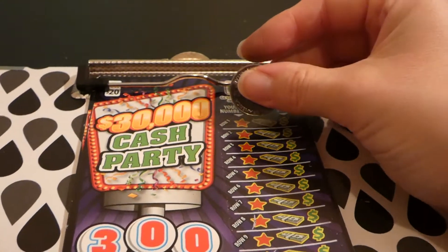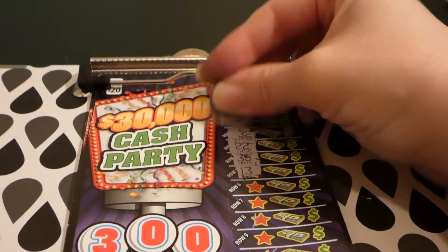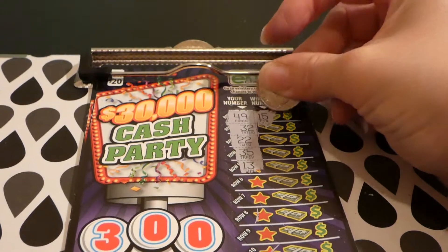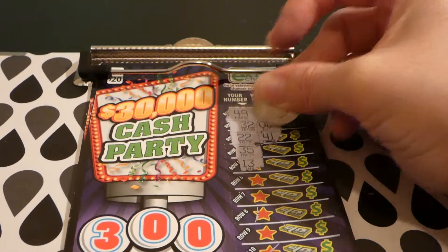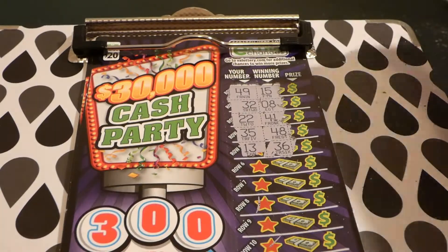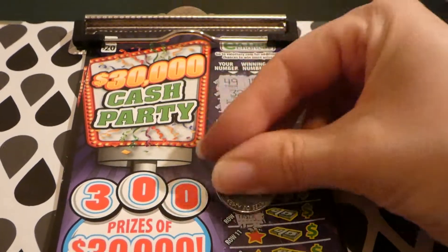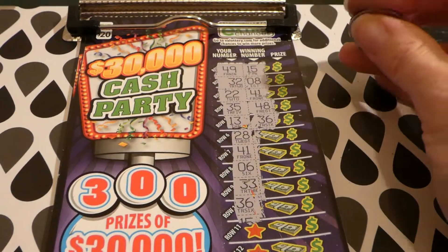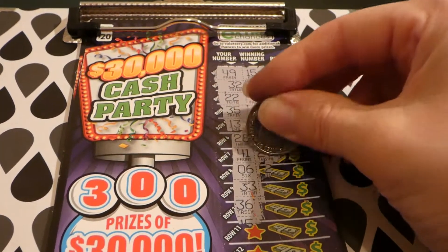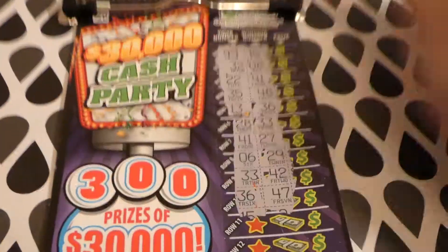I'll start off and do the first five — I'd like to get a multiplier. 49 and 15, 32 and 8, 22 and 41, 35 and 48, 13 and 36. These are just easier to do in fives I think. 28, 33, 41 and 27, 6 and 29, 33 and 42, 36 and 47.